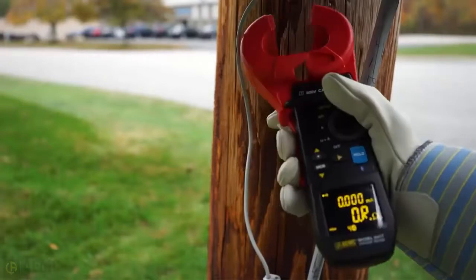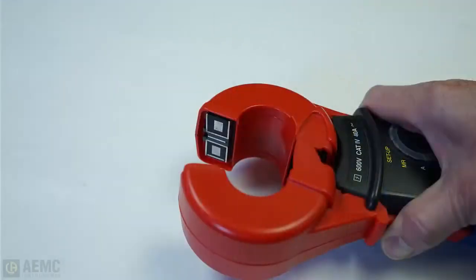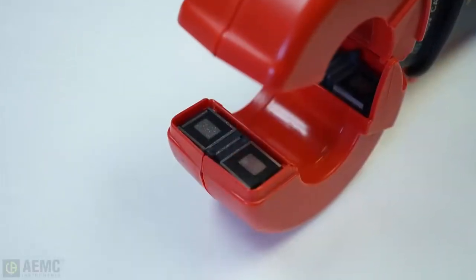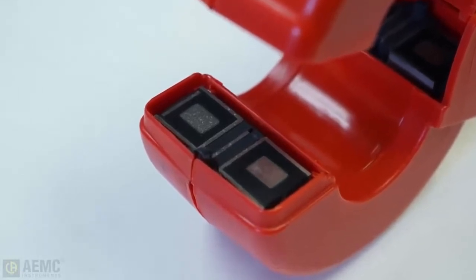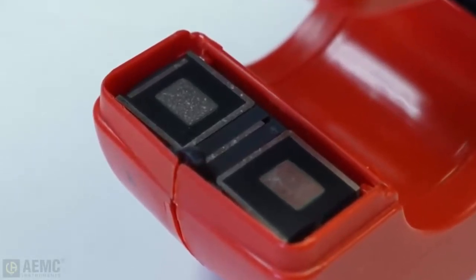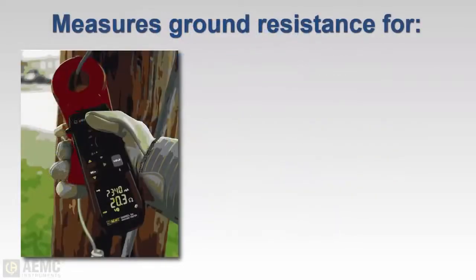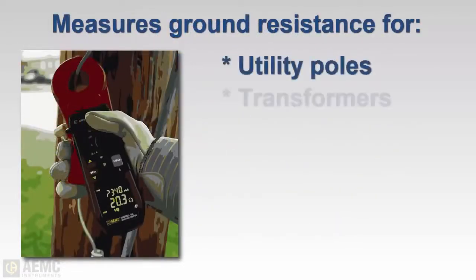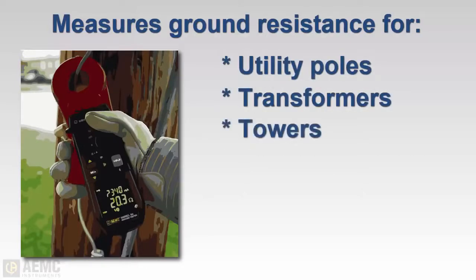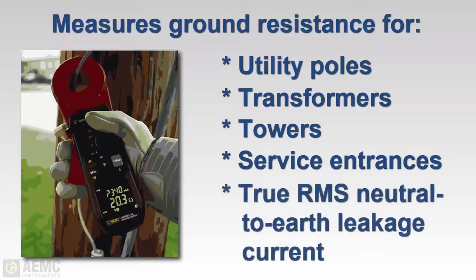To take a measurement, simply open the jaws, clamp on to the rod or the wire leading to the rod, and take a reading. The jaws of clamp-on instruments are designed with two independent shielded magnetic assemblies. One side is a transmitter that injects a test signal into the system at the ground rod under test; the other side acts as a detector that measures the resulting current that flows through the ground rod being inspected. This method provides accurate results similar to values obtained using the fall-of-potential method. Clamp-on instruments can be used to measure the electrode resistance of pole grounds, pad-mounted transformer grounds, transmission tower grounds, and service entrance grounds, without the need for auxiliary electrodes. They can also measure true RMS neutral-to-earth leakage currents.